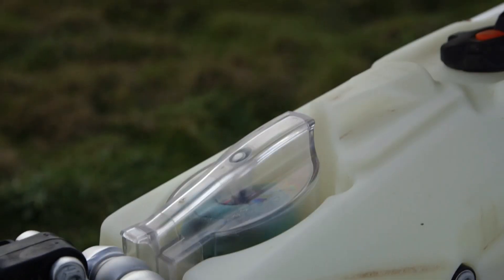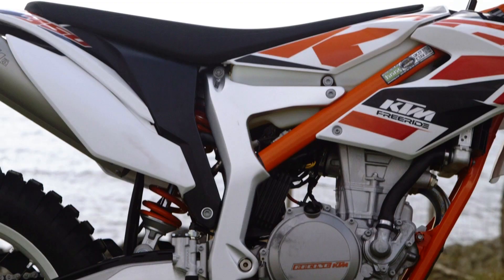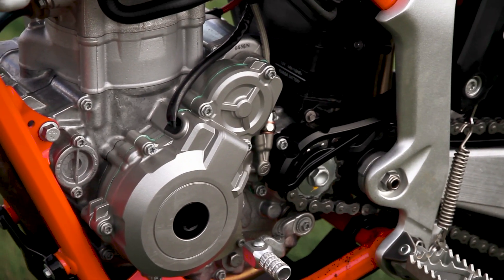It features some very user-friendly designs like quick-to-replace air filters and a quick-to-access clear fuel tank, while the four-stroke engine has loads of bottom and mid-range torque to help you ride in pretty much any gear.